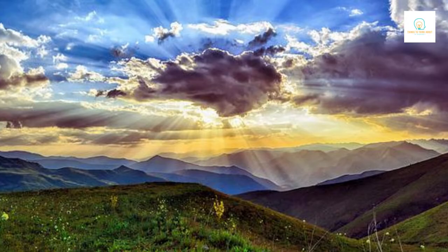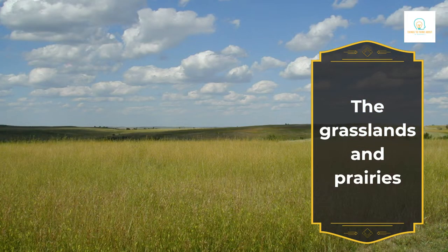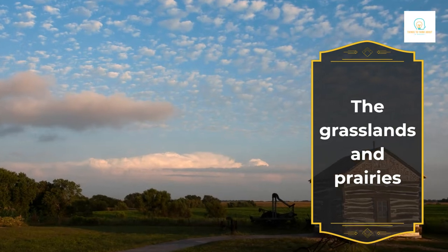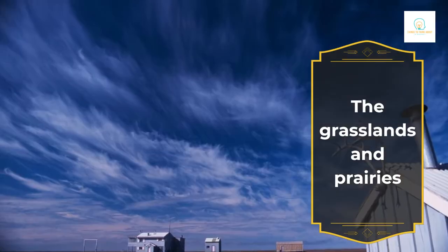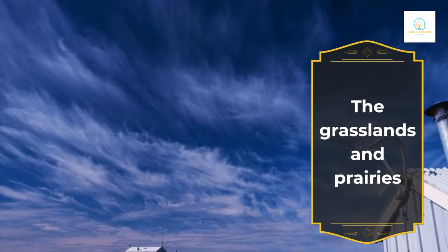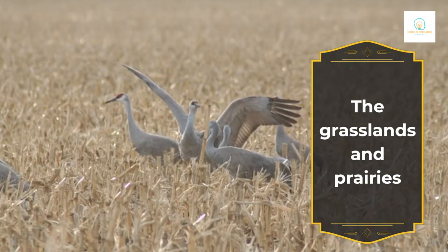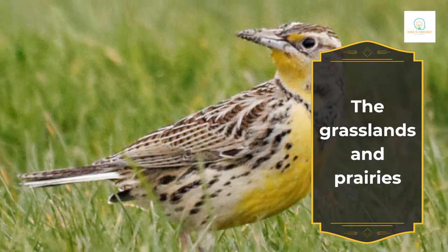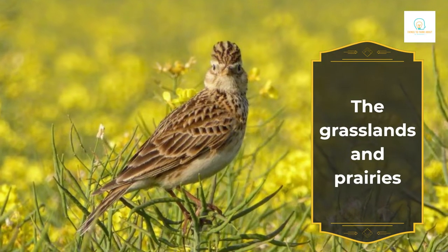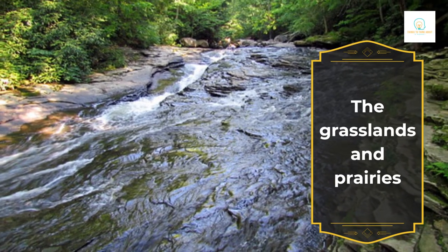Even though Nebraska is often thought of as a whole part of the Great Plains, true prairies and grasslands are actually quite rare and getting even rarer. Once, there were 170 million acres of tall grass prairies across North America. Now, there are only a few small patches left. Homestead National Monument in southeastern Nebraska protects about 100 acres of restored tall grass prairie. This restored prairie is important for many birds and other animals because it is their home. It is also a great place to hike and watch birds.